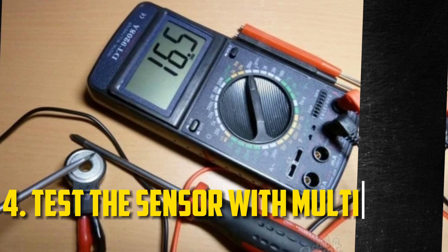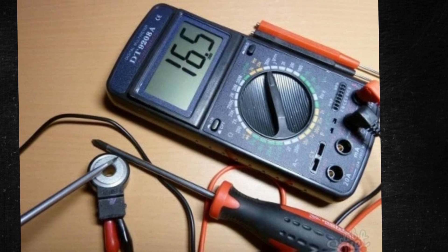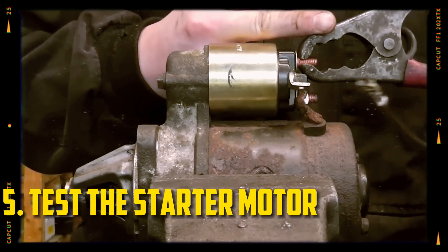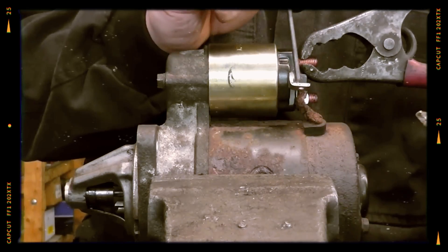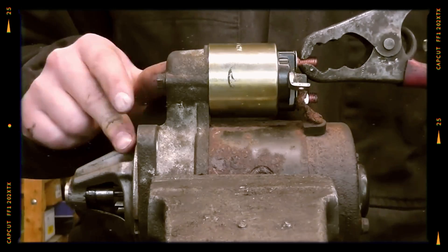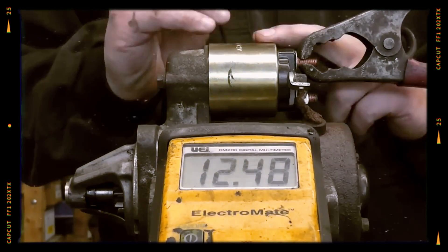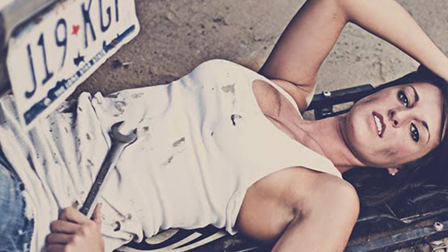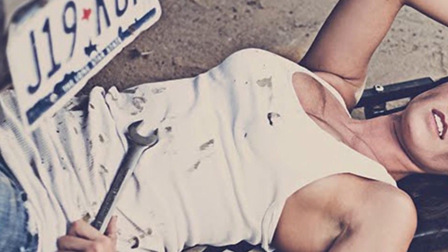Make sure the sensor is receiving enough voltage by testing it with your multimeter. If not, the sensor needs to be changed. The starter motor may occasionally also be the source of the issues; you can test it with a multimeter as well to determine whether it needs to be changed. If all else fails or you are having trouble making the repair, speak with a qualified mechanic in your neighborhood. If you don't know how to fix something or don't have the right tools, it never makes sense to try.